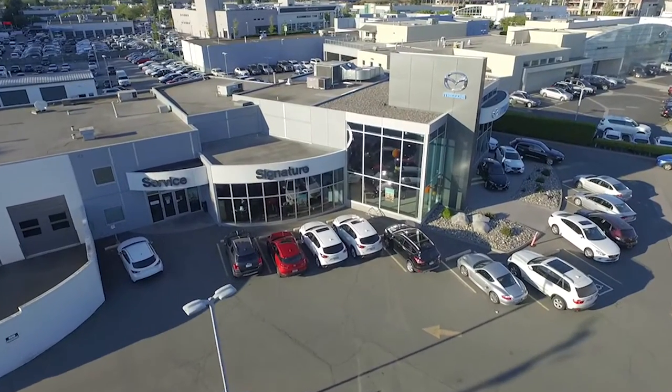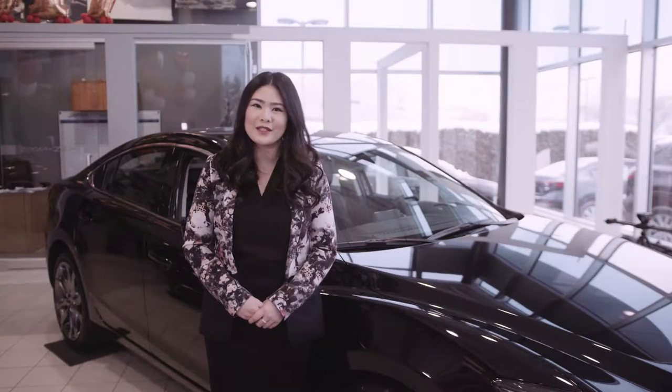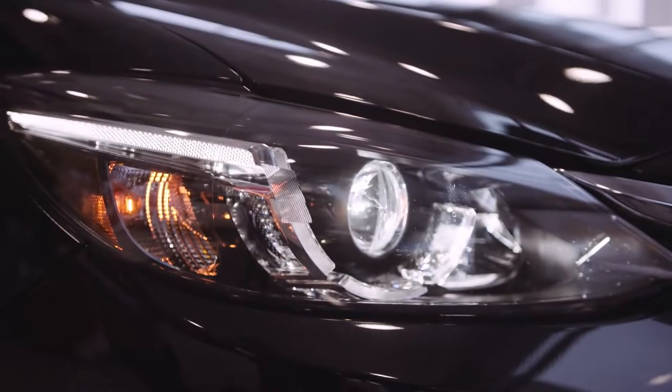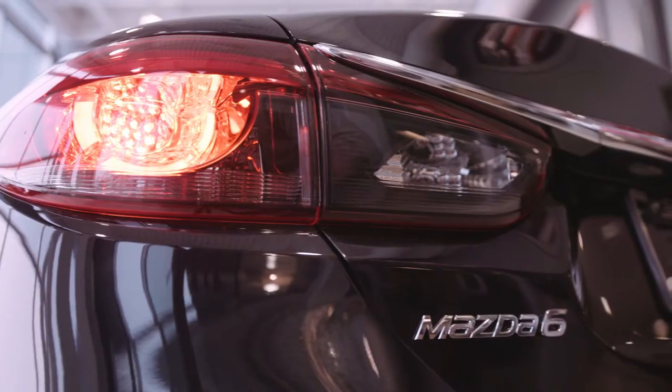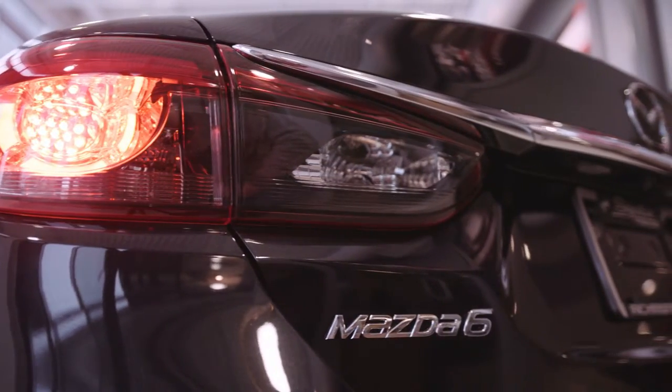Hi, I'm Nikki from Signature Mazda in Richmond, and today we are proud to present to you the new 2017 Mazda 6 luxury sedan. The solidly built, well-executed and fun to drive Mazda 6 delivers a level of satisfaction well beyond what's expected in a family sedan.